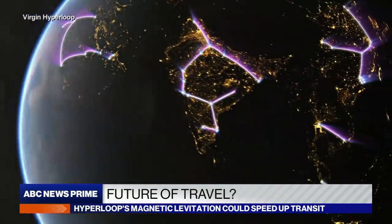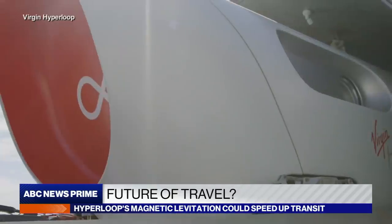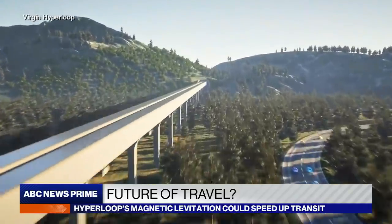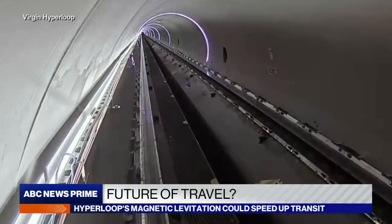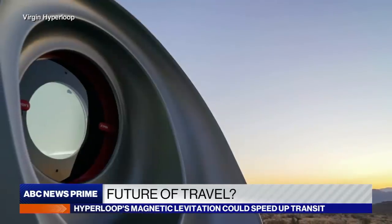Whether it be in India, whether it be in Europe, or even in the Middle East, I think there's a huge opportunity for multiple systems to be up and running by the end of the decade. Virgin says once it can go from two passengers a day to say 20,000, running faster and cleaner than commercial airliners, Hyperloop technology might fundamentally change life as we know it.